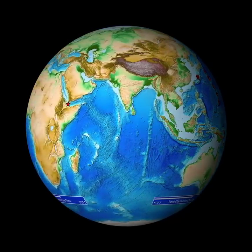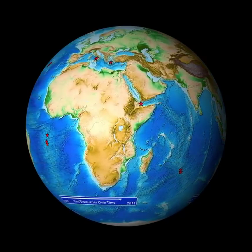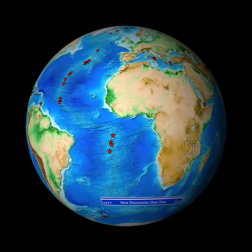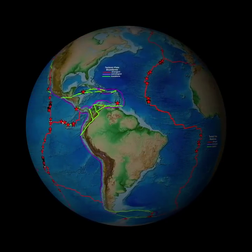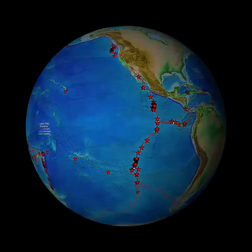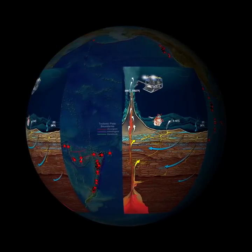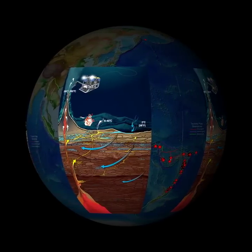Hydrothermal vents are found in all ocean basins, but not just anywhere. Hydrothermal vents form in places where there is volcanic activity, such as along Earth's plate boundaries. They occur when seawater seeps down and is heated deep beneath the seafloor. The hot fluid rises and gushes out of vents at about 350 degrees Celsius — more than 600 degrees Fahrenheit — carrying with it chemical energy.